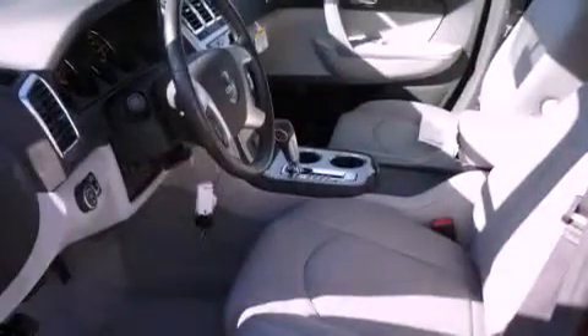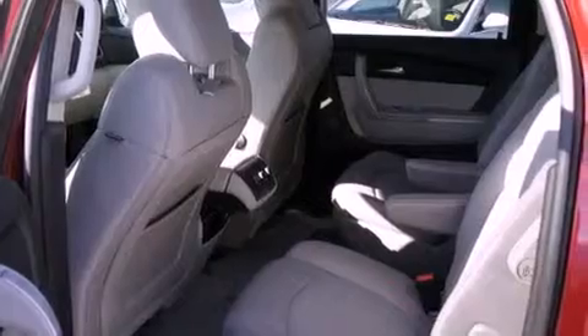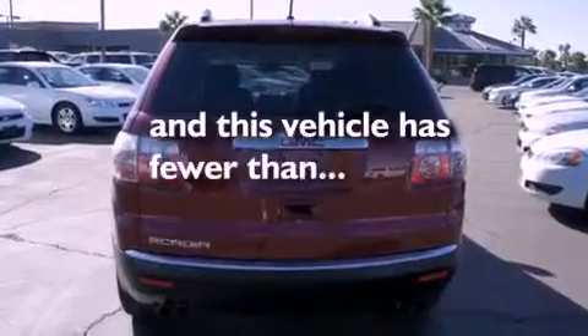Its top features include air conditioning, cruise control, a rear window defroster, a CD player, alloy wheels, tinted glass, side impact airbags, a rear window wiper, and this vehicle has less than 26,000 miles.